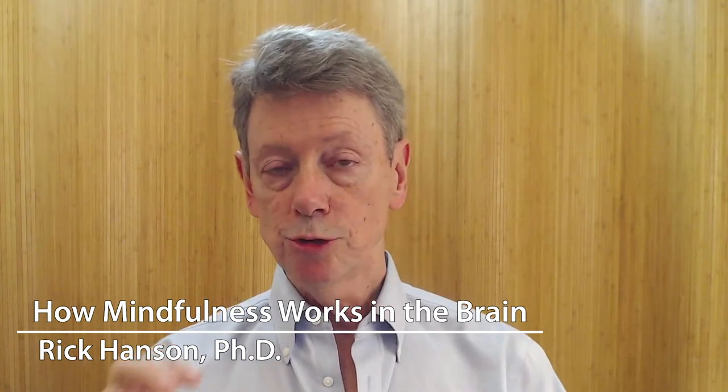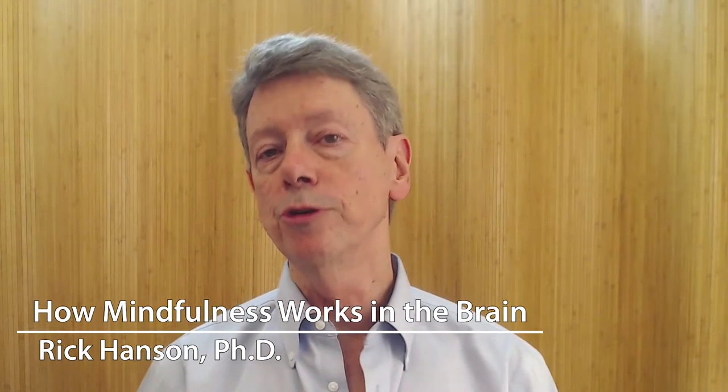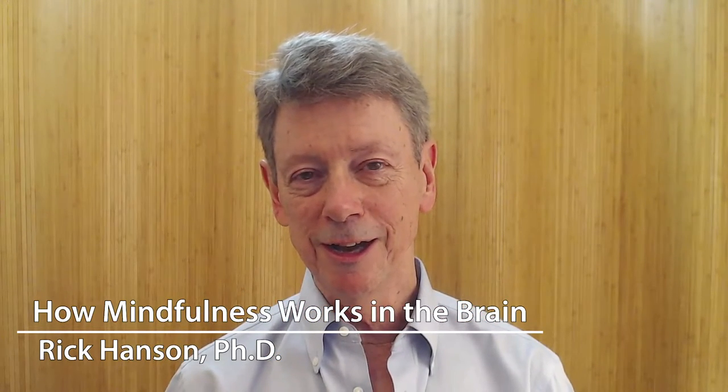Mindfulness proceeds through using four major neural systems, and naming these to parents, policy makers, and even kids is really helpful. First, mindfulness draws upon systems and neural networks in the brain that regulate attention.